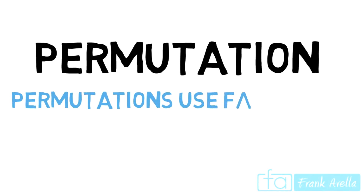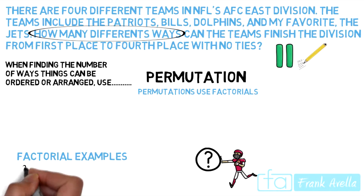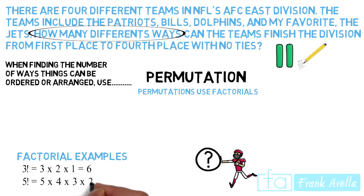Permutations use factorials. And if you're not sure what a factorial is, I'm going to provide a couple of different examples. Three factorial equals three times two times one, which gives you six. Five factorial is five times four times three times two times one, which gives you 120.